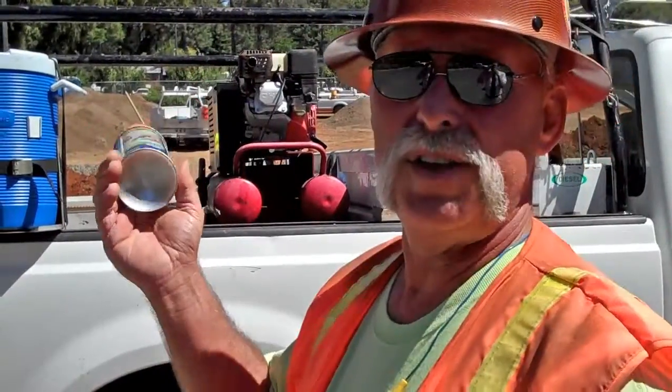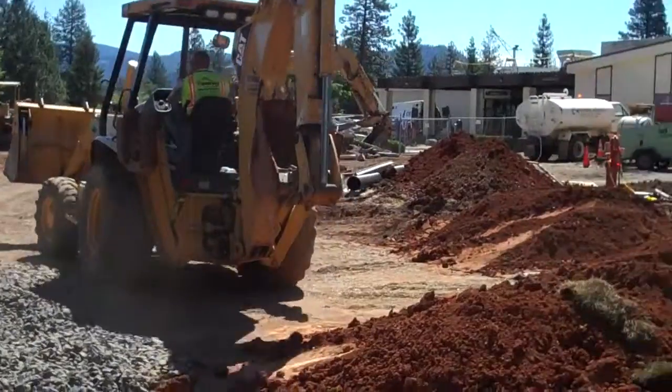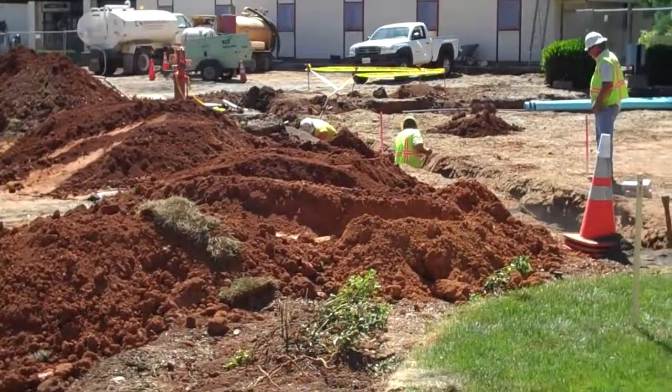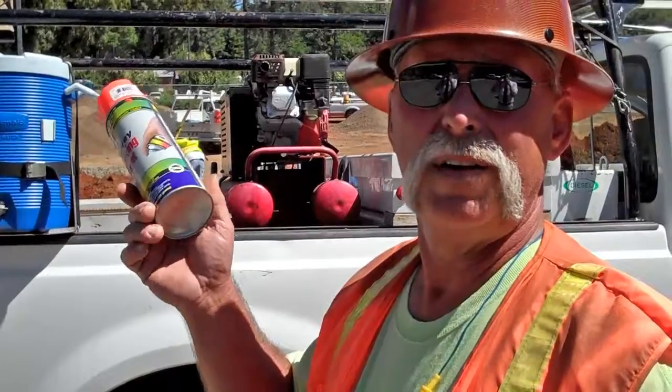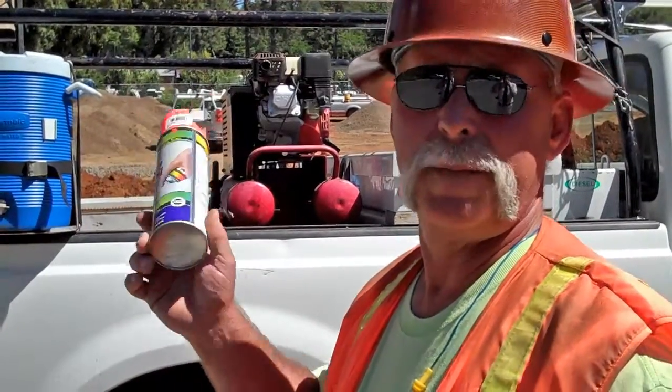Behind me here you can see the trench that's dug. We're putting in the fire protection line — the main flow preventer and everything for the fire — and under the eave at the emergency room entrance.